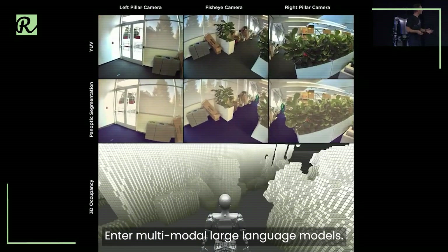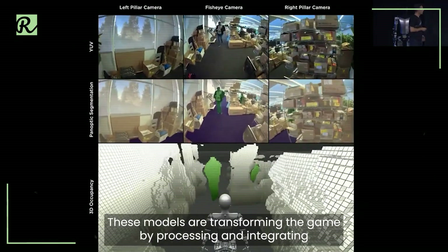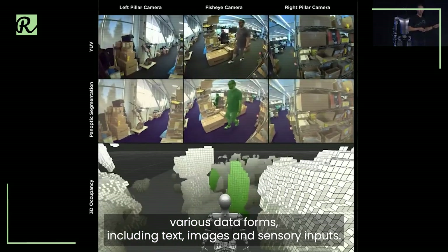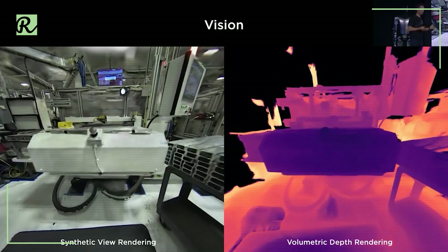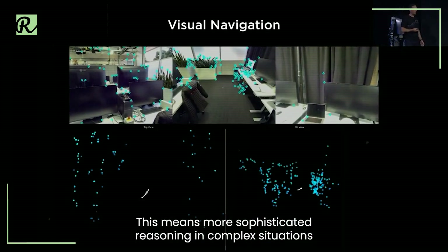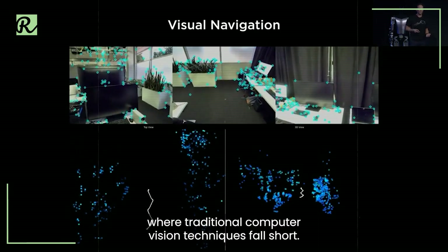Enter multimodal large language models. These models are transforming the game by processing and integrating various data forms, including text, images, and sensory inputs. This means more sophisticated reasoning in complex situations where traditional computer vision techniques fall short.